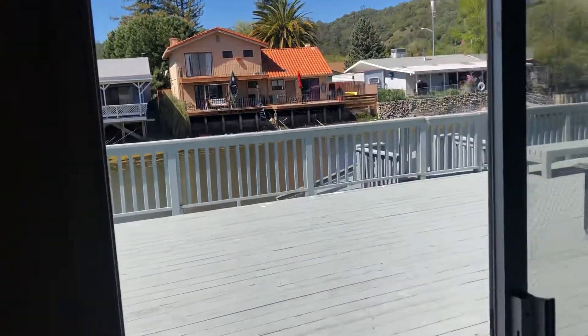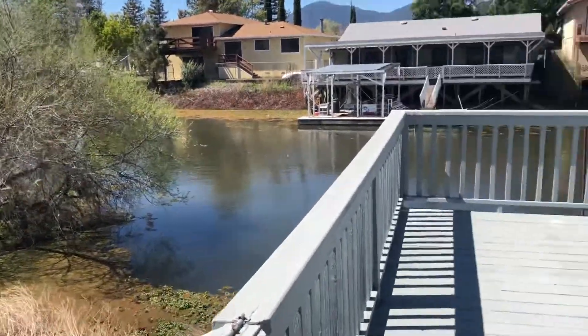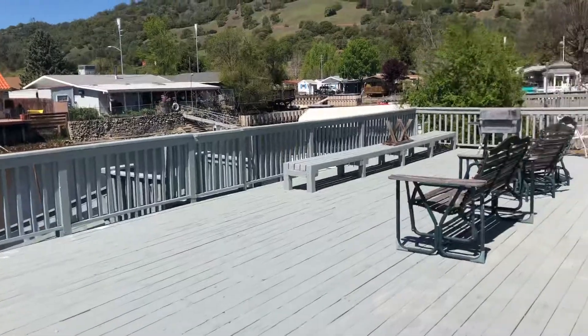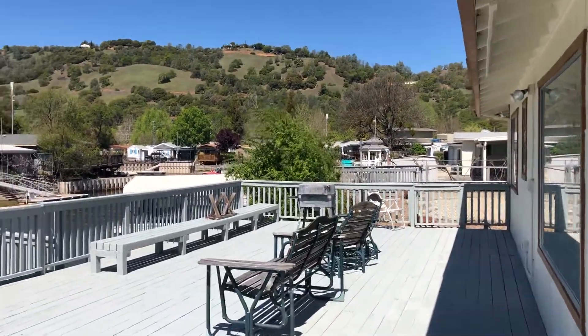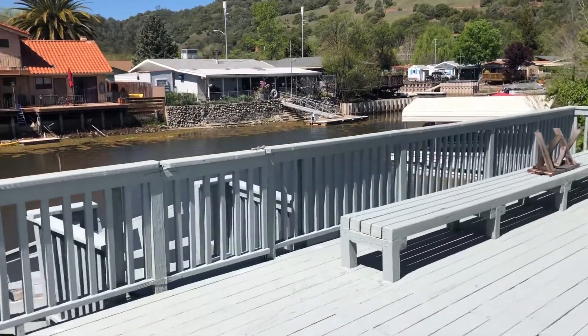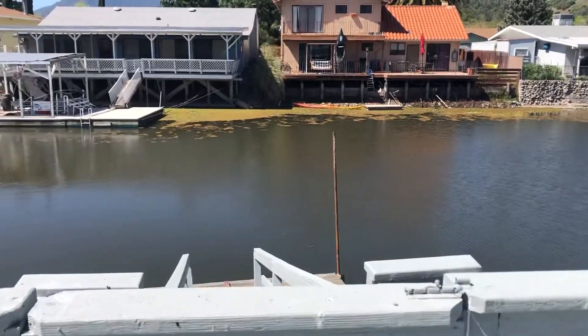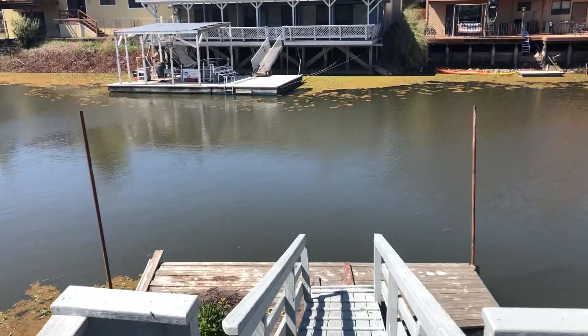Very large deck out here overlooking the canal. This home has a swim dock — this is a large portion of the canal, fairly wide.